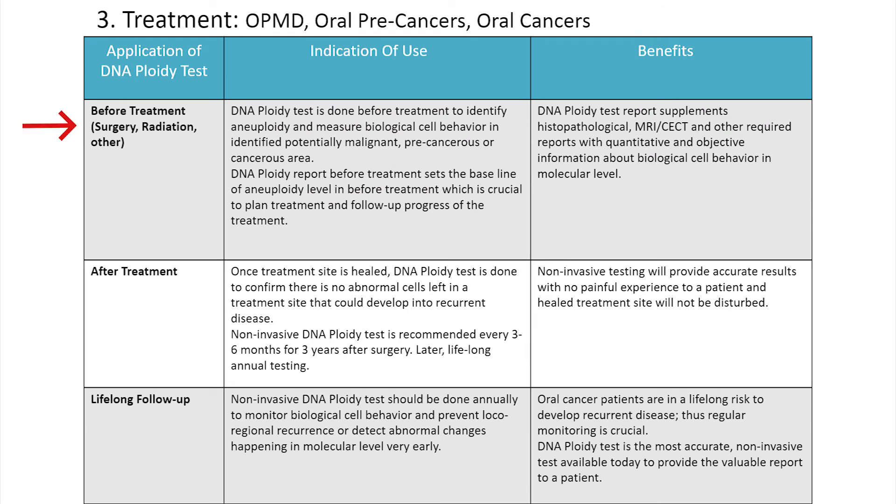For treatment: the aneuploidy report before treatment sets the baseline of aneuploidy level, which is crucial to plan treatment and follow up on its progress. Post-treatment, the aneuploidy test is done to confirm that there are no abnormal cells left at a treatment site that could develop into recurrent disease. It should be done every three to six months for three years after surgery, and for a lifelong follow-up done annually to avoid or detect any recurrence at an early stage.